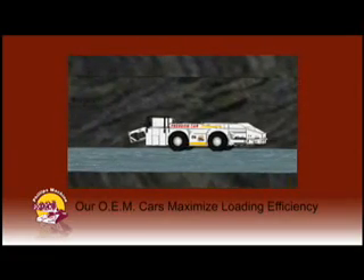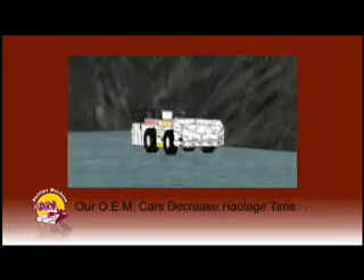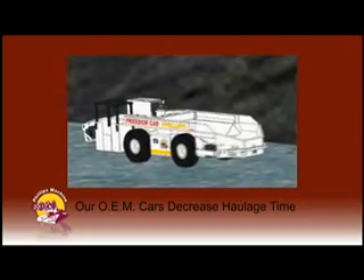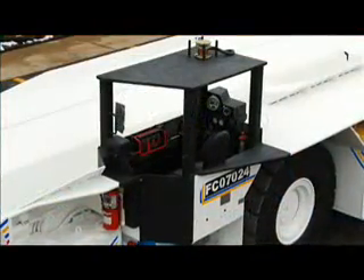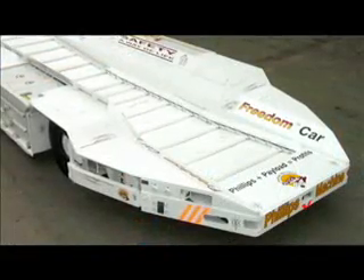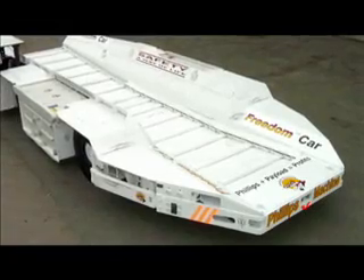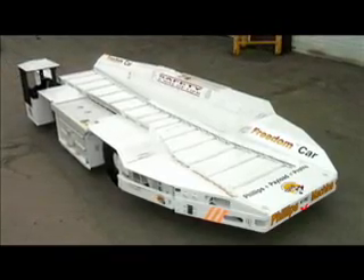Our OEM cars maximize loading efficiency, increase loading capacity, and dramatically decrease haulage time — meaning we can haul more tons with quicker cycle times on every single trip. Philips offers the best loading efficiency of any haulage equipment available. Our cars come standard with infinitely variable conveyor and tram speed control. Solid state electronics make this possible, giving the operator complete control of the Freedom Car's conveying function. Loading matches the discharge rate of the continuous miner. Conveyor discharge times of 30 to 40 seconds are achieved at the unloading point.